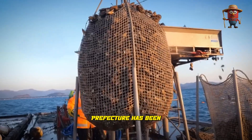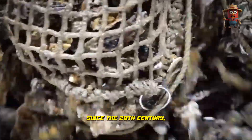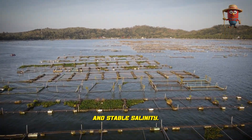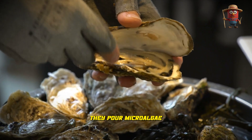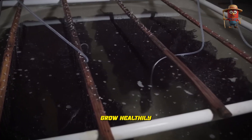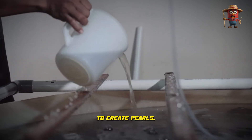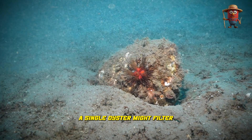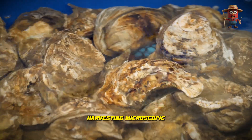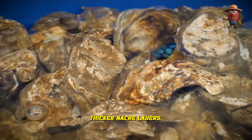Ego Bay in Mii Prefecture has been the cradle of Japanese pearl cultivation since the 20th century, thanks to its clean water and stable salinity. There, farmers pour microalgae into the farming area — a natural food source that helps the oysters grow healthily and increases their ability to create pearls. A single oyster might filter gallons of water daily, harvesting microscopic algae for nourishment, which in turn helps produce thicker nacre layers.